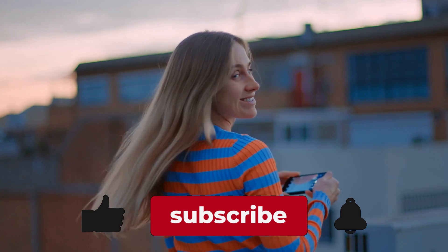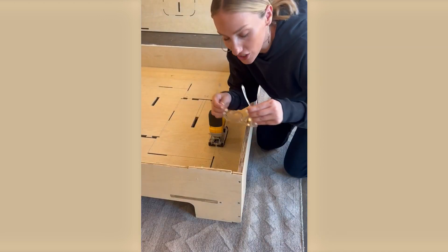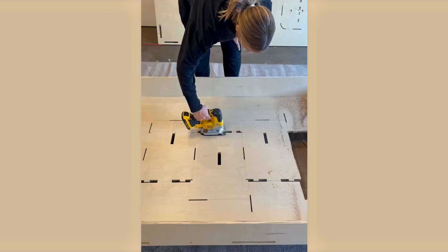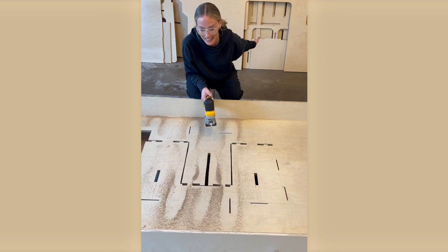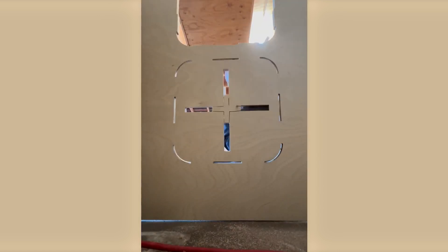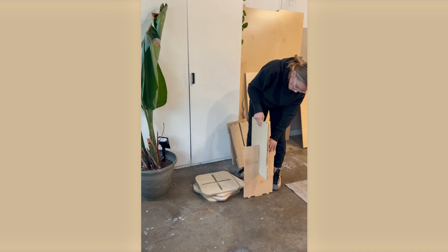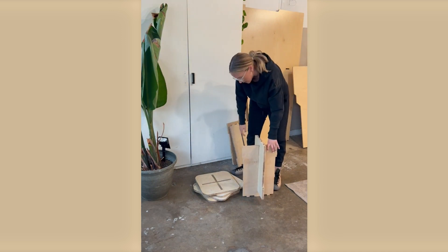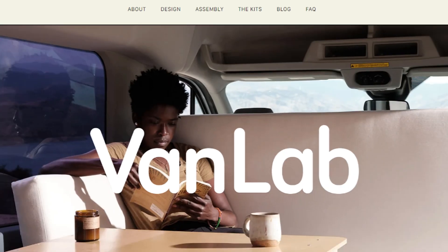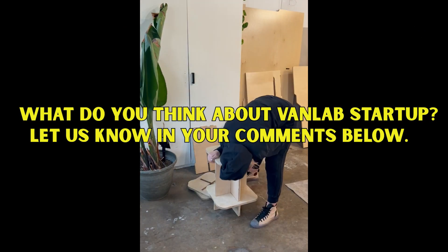If you like this video and want to see more videos like this, please subscribe now and hit that notification button. With VanLab, the possibilities are endless — picture yourself waking up to breathtaking mountain vistas, cooking a delicious meal in your compact yet fully functional kitchen, and retiring to a comfortable bed after a day of exploration. VanLab empowers you to embrace a life of freedom, adventure, and self-discovery. Transform your van into a home on wheels with VanLab's meticulously designed campervan conversion kits. Visit VanLab's website today and start your van life transformation. What do you think about VanLab? Let us know in the comments below.